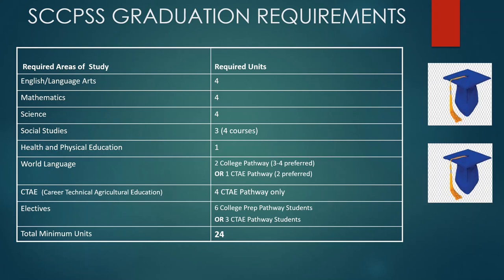For World Language: if you are pursuing a college pathway, you need two years of foreign language, although three to four years is preferred. If you decide to pursue a CTAE pathway, you are only required to have one unit of world language, although two units are preferred. Please keep in mind that you must have two years of the same foreign language to meet graduation requirements. So if you take Spanish 1, you are required to take Spanish 2. If you take Latin 1, you're required to take Latin 2. If you change languages — for example, taking Spanish 1 and then Latin 1 — you will be required to complete either Spanish 2 or Latin 2 to satisfy that requirement.